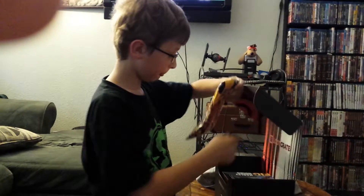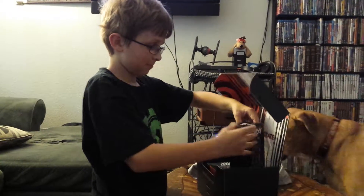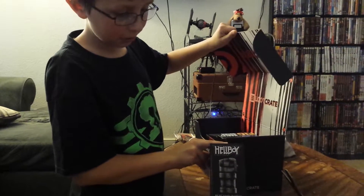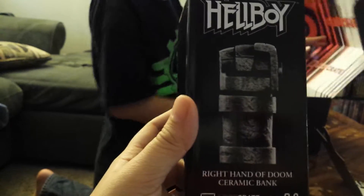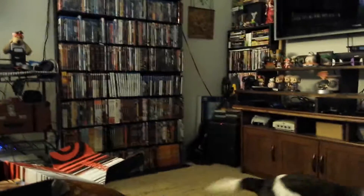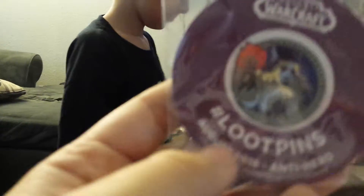What else do we got? We got a pair of Kill Bill socks — that's interesting. And we have a Hellboy Right Hand of Doom bank. Let's see that, Nathaniel, slow down. So here we go, this is a bank — that'll be kind of cute, put that up with the rest of our stuff.